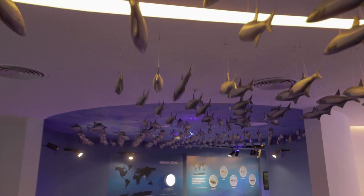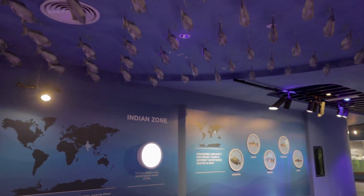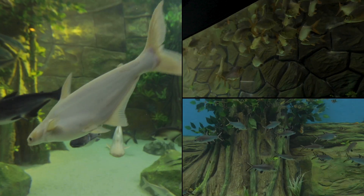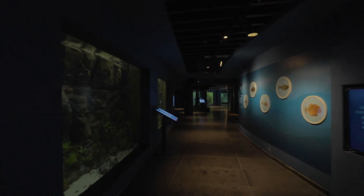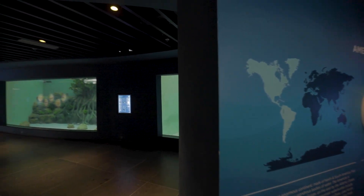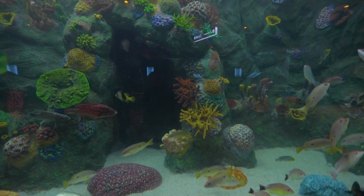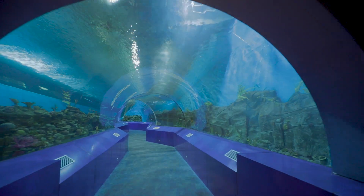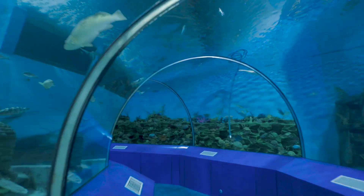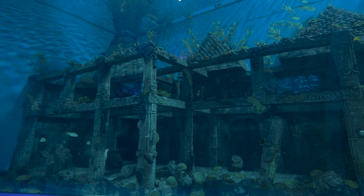Starting the journey into the gallery, visitors move across 10 different zones — including the Indian Zone, Asian Zone, African Zone, American Zone, Oceans of the World, and others. The 28-metre unique walkway tunnel inside the main tank zone provides visitors with the experience of walking along the ocean bed, alongside sharks and other marine life.